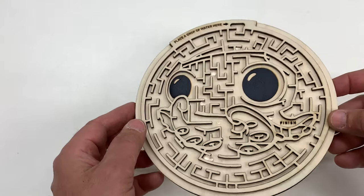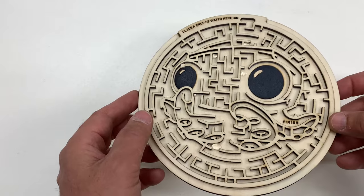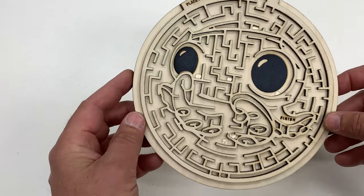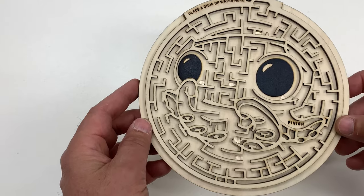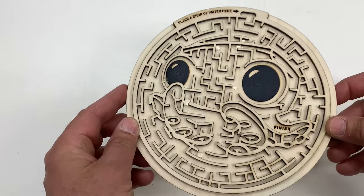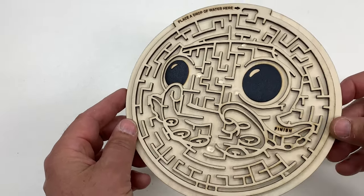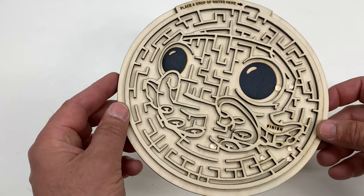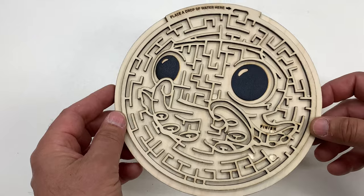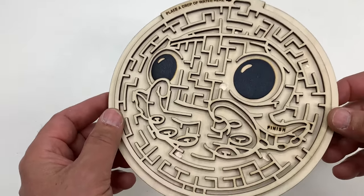Yeah, if you make the drop big enough you can purely cheat. Let's go over to the finish. This apparently has a Scandinavian ending — how do I get to it? Let's cheat. Now I've got like six drops of water. Put that one over there — there we go, I cheated!